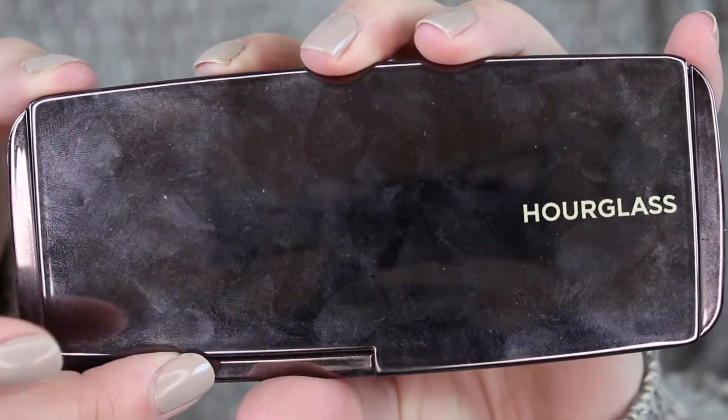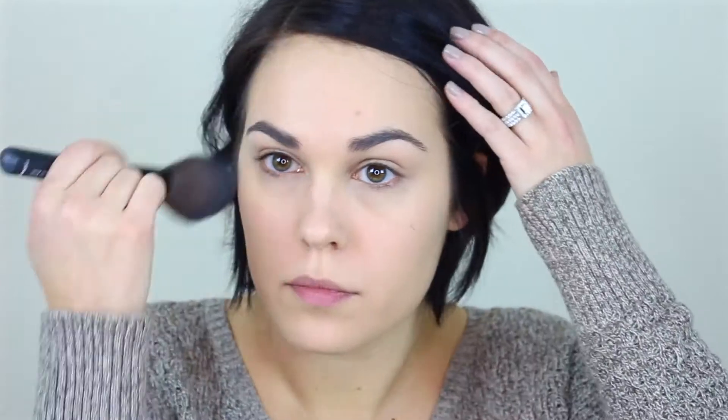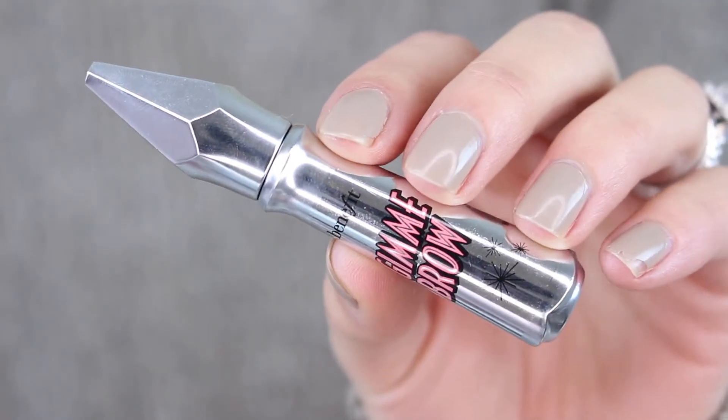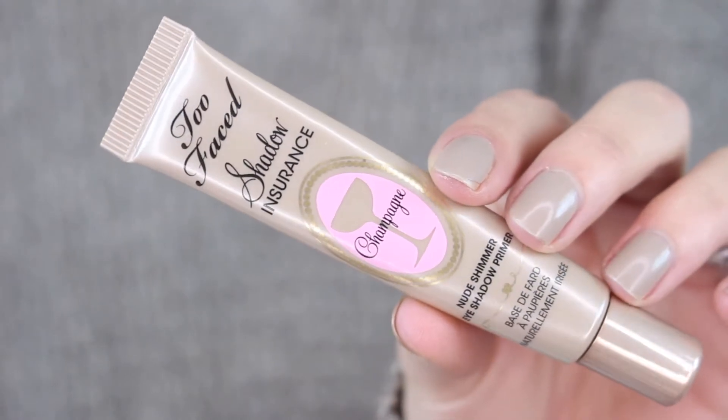Then to set everything I'm going to use the Hourglass Ambient Powders — I just swirl all three together. I love these powders, everyone talks about them and they are amazing. Then for eyebrows, I am so lazy when it comes to my brows — I'm just going to use the Benefit Gimme Brow. I have gone through endless tubes of this, it's amazing. To prime my lids, I'm going to use the Too Faced Shadow Insurance in the color Champagne.